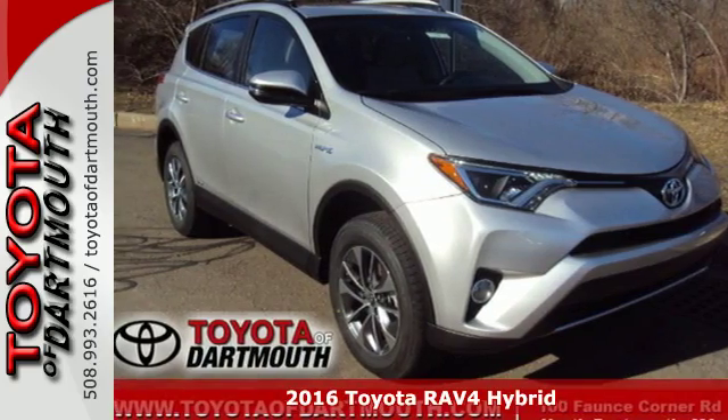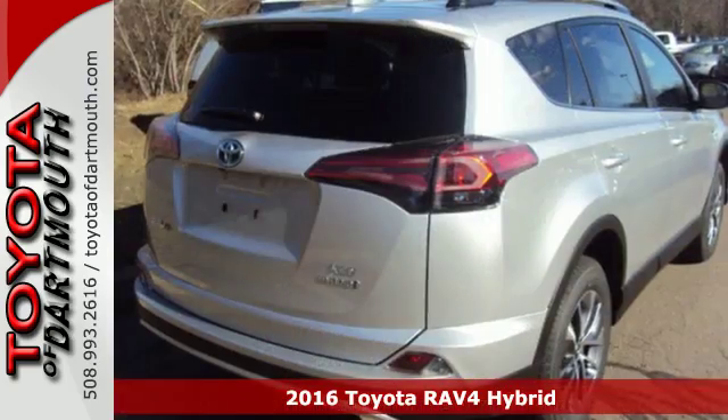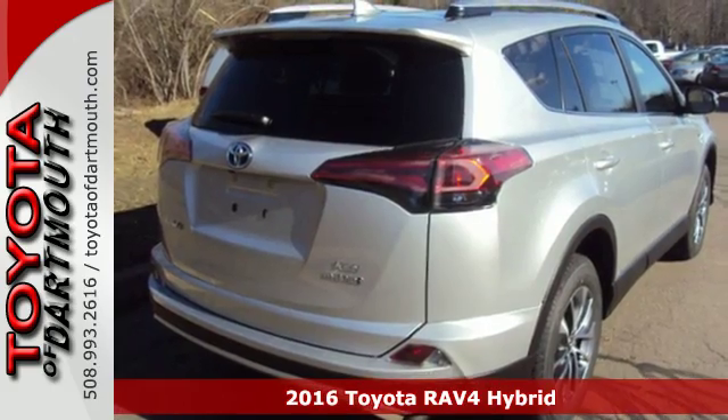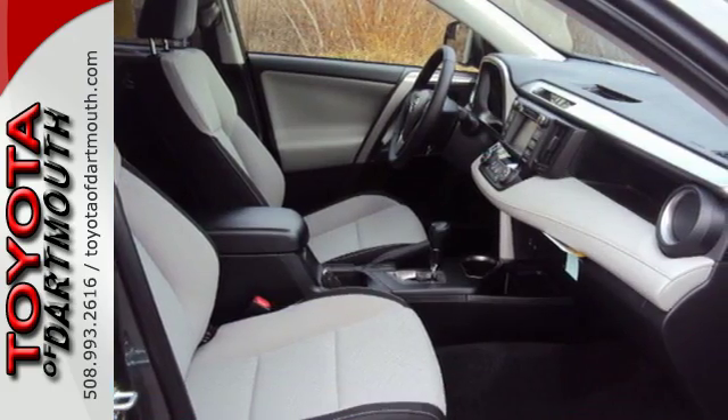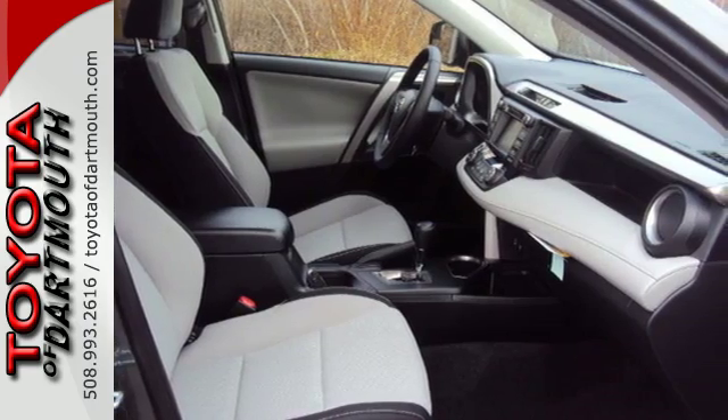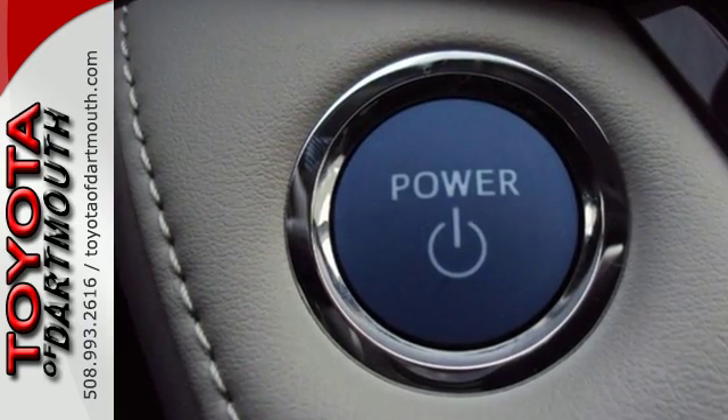Here's a 2016 Toyota RAV4 Hybrid. With its athletic build and dynamic performance, this RAV4 is everything you want it to be. With a hybrid engine and electronic on-demand all-wheel drive, it's everything you need it to be, too.